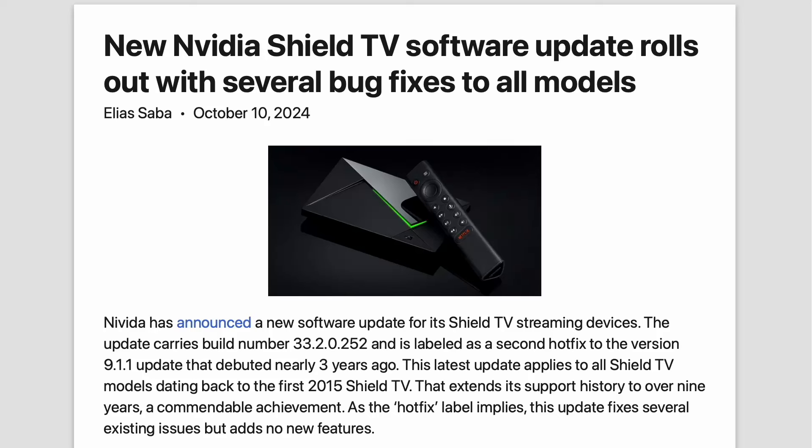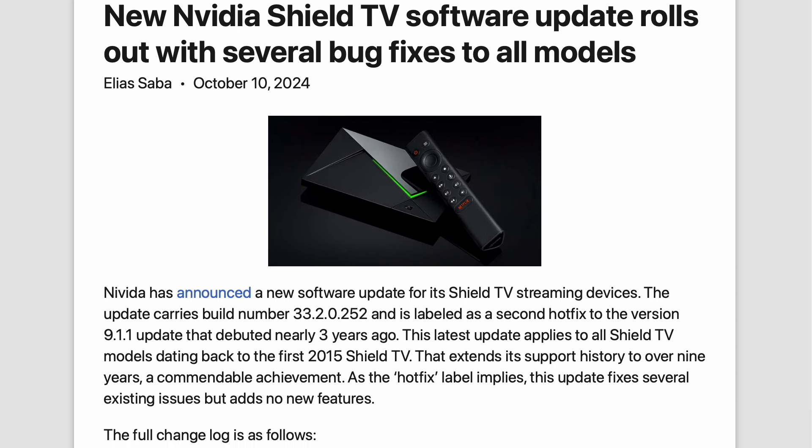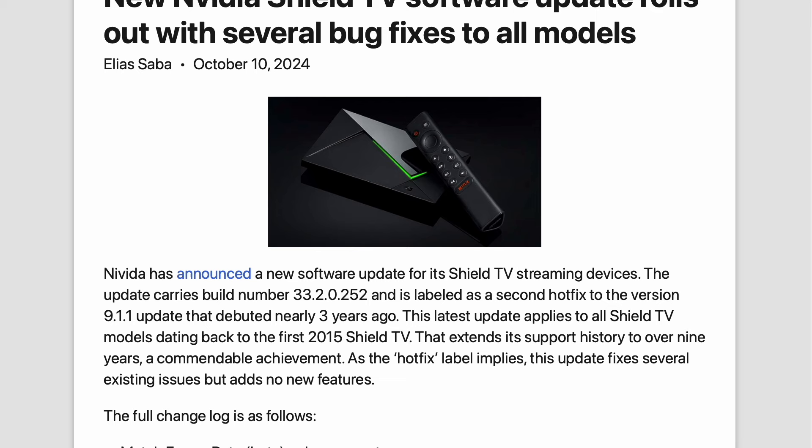Alright, buckle up because NVIDIA just dropped a brand new software update for its Shield TV streaming devices, and it's kind of a big deal. This one's build number 3320252, and it's a hotfix for version 9.1.1, which by the way came out nearly three years ago. And here's the crazy part — it applies to every single Shield TV model, all the way back to the OG 2015 version. That's over nine years of support — pretty impressive.